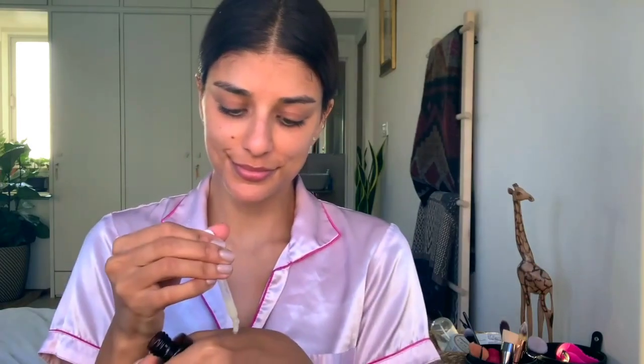I follow that with an under eye serum which prevents and corrects the appearance of dark circles. At the same time it eliminates wrinkles providing elasticity.